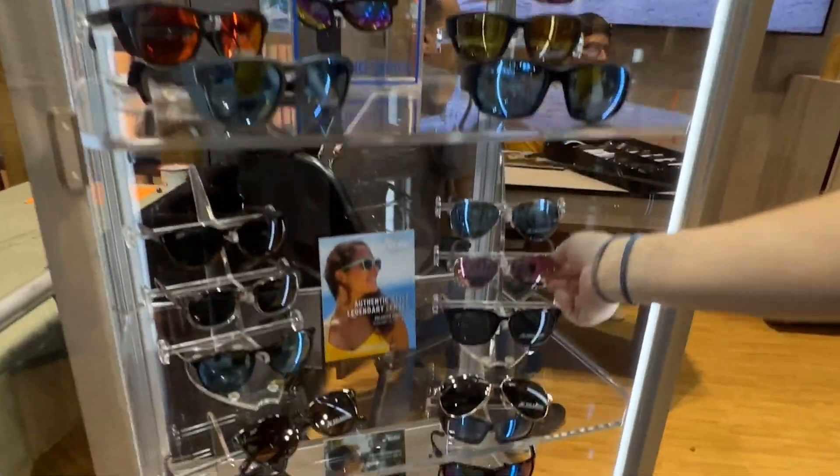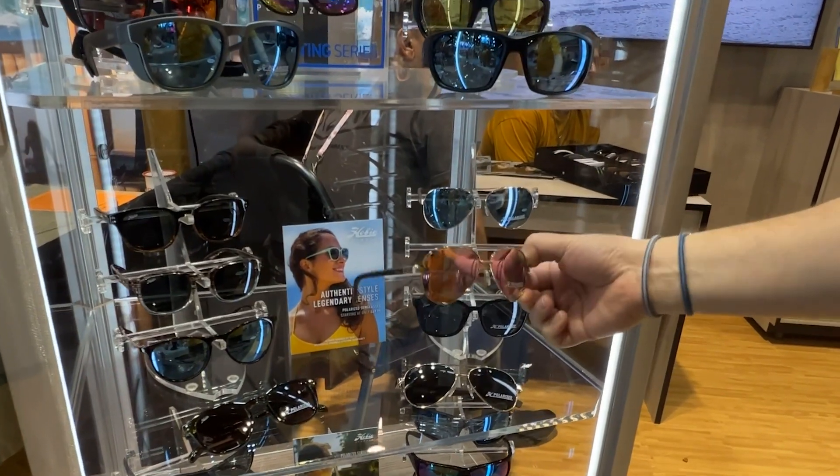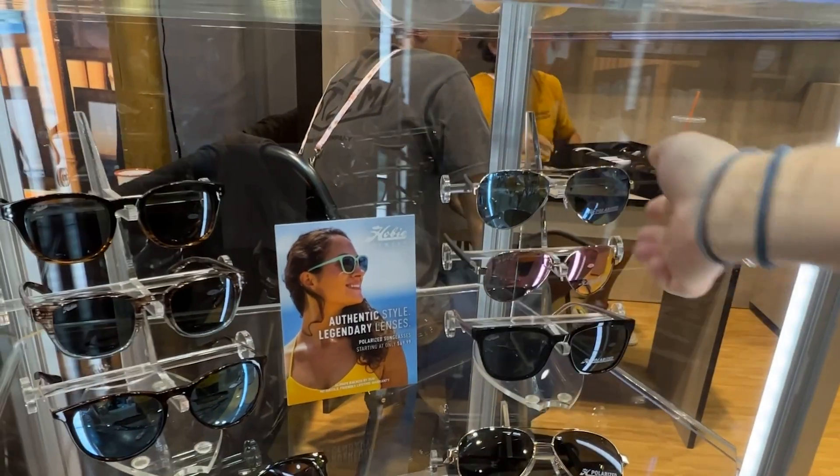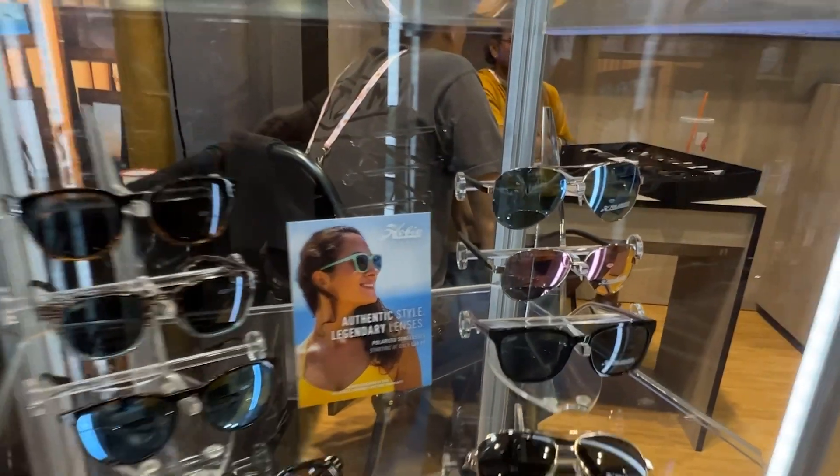We also have Loma, which is a smaller version of Broad. A lot of women are really enjoying this style. It comes in rose gold with different mirror colors and a gray.